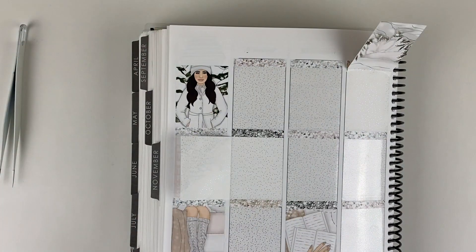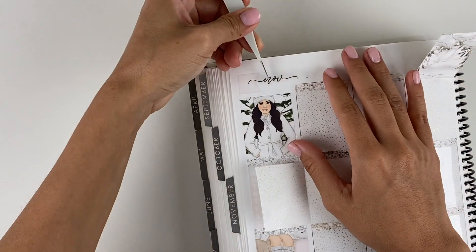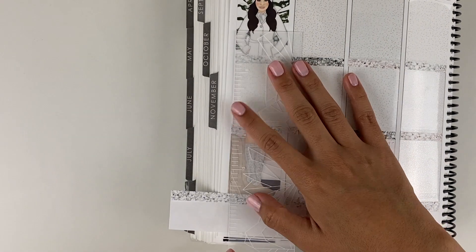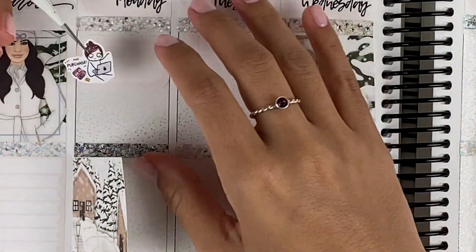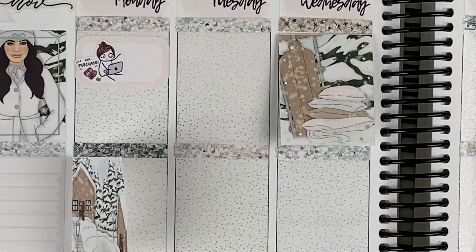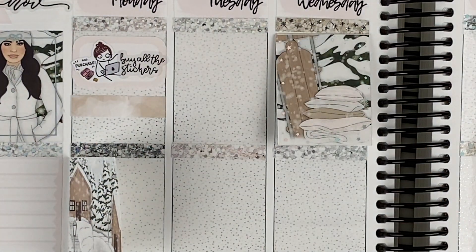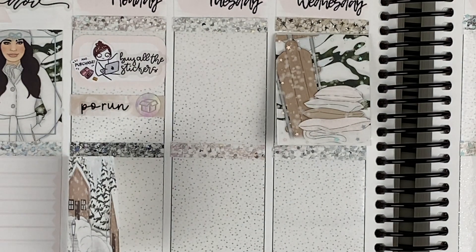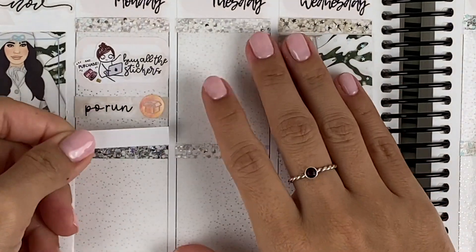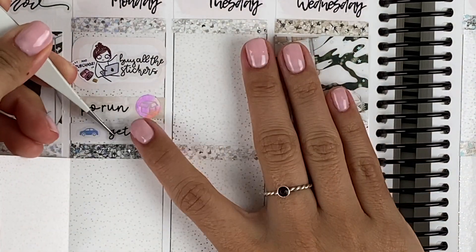First thing on Monday that I'm marking is that I bought all the stickers — I think it was my order from Kinsey's Creations. I use a 'buy all the stickers' script from Kinsey's Creations, which you can use my code Erica Marie Plans to save on your purchase. I will have all my codes linked down below. I use a girl from Pumpkin Paper Co. to mark that. I also did a post office run — I had to drop off some kits that I was selling. The PO run script is from Adorably Amy Designs, and I use an icon from SPC. I also had to get some gas this day — the get gas script is also from Adorably Amy Designs with an icon from SPC.